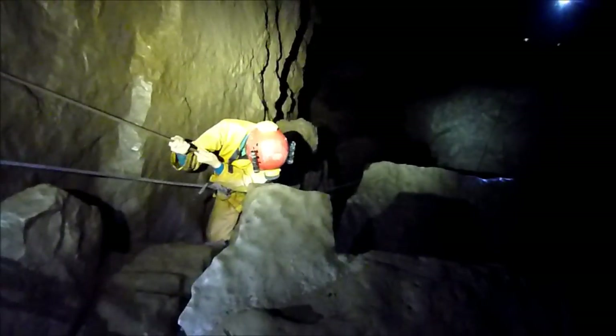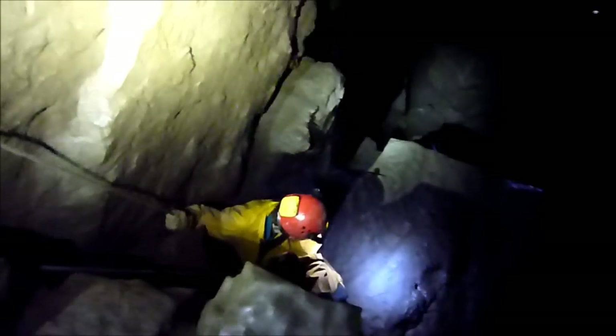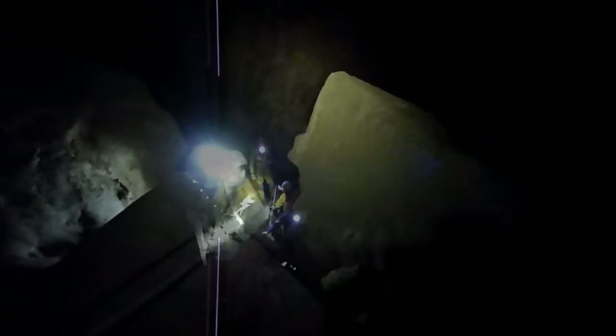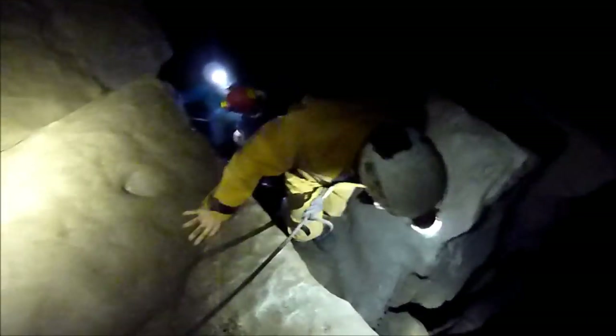Here we are at State Pot Inlets on the upper series. We've got to drop down and then cross over the streamway back up the other side. I'm just going to rope back up the other side. It's a bit slippery, quite muddy. Straight up here.